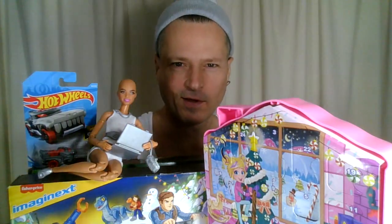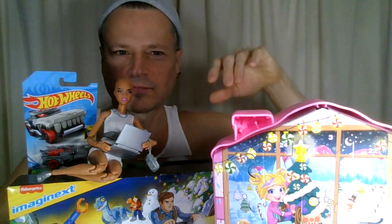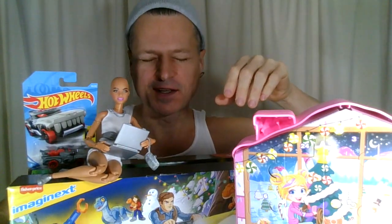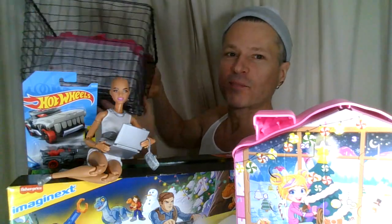It's Advent Calendar Day 7. Let's go. We're opening a Hot Wheels car. We're doing a Polly Pocket Advent Calendar. We're doing a Fisher-Price Imaginext Jurassic World calendar. We're going to do Barbie Fashions from the Surprise Barbie Fashion Bin.